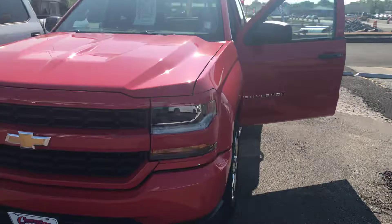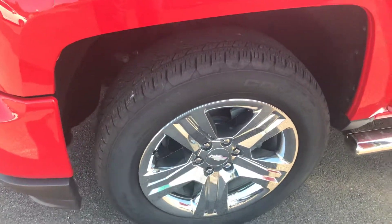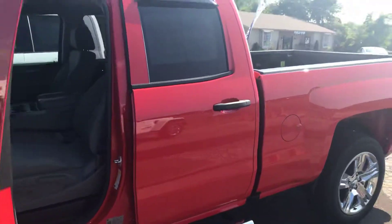This red-hot Silverado has got your chrome wheels, it's got good Continental tires. This is a double cab.